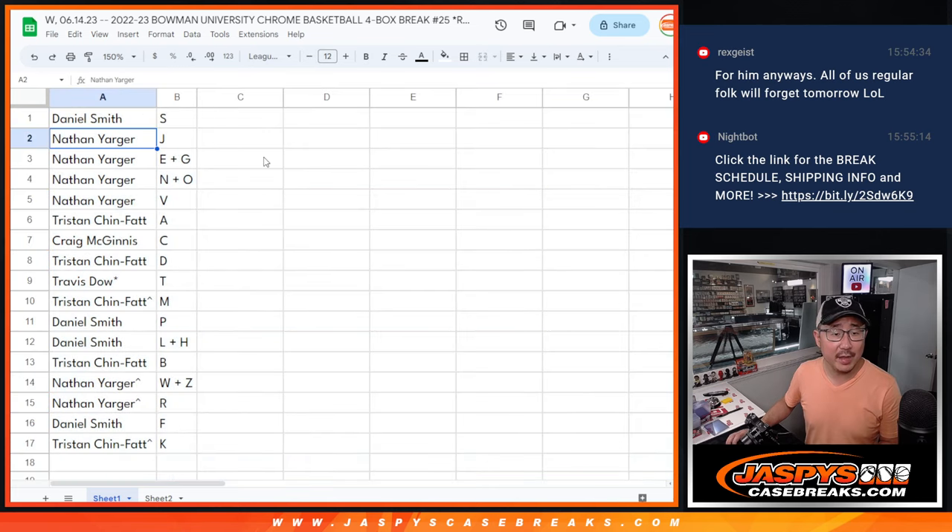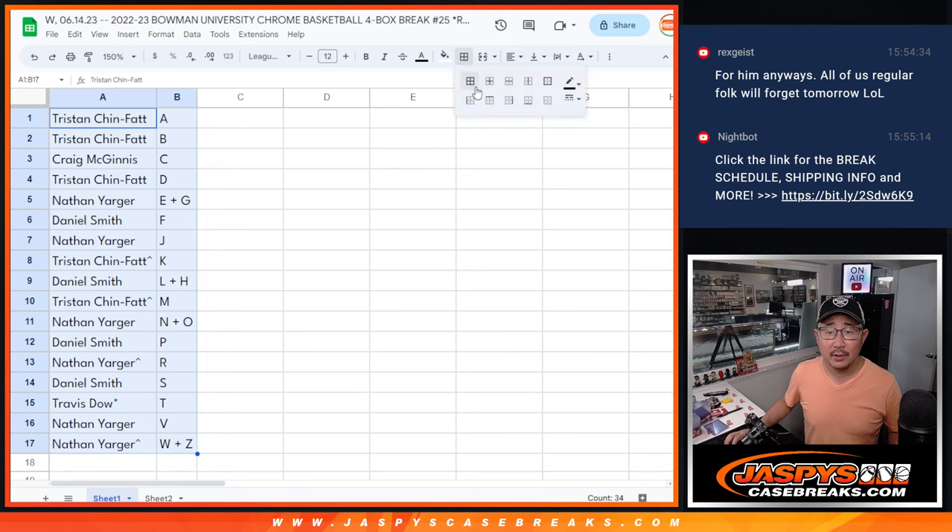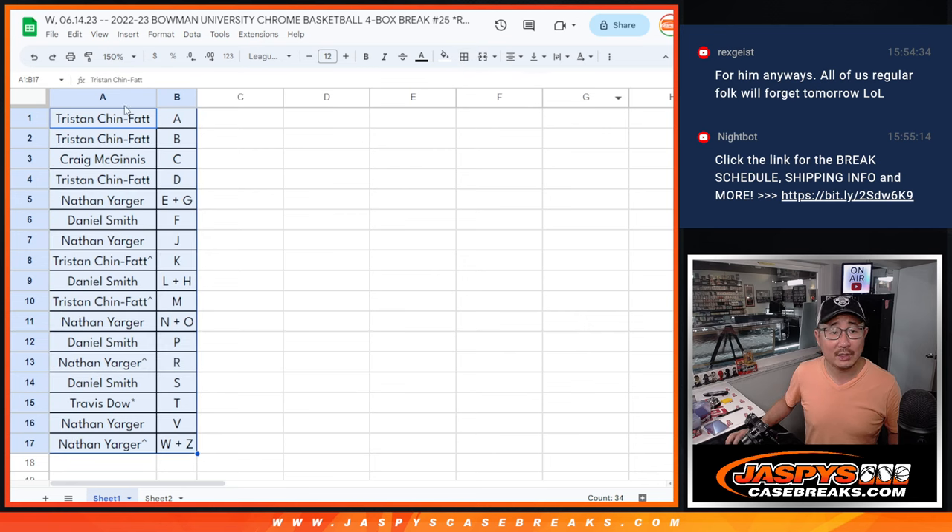Daniel with S, Nathan with J, E, G, N, O, and V. Tristan with A, Craig with C, Tristan with D, Travis with T, Tristan with M, Daniel with P, L, H, Tristan with B, Nathan with W, Z, R, Daniel with F, and Tristan with K. Let's order these alphabetically by letter. We're going to pause the video — when we come back we'll see if there's any trades. I'm going to go grab the case and then we'll have the break. Stick around, BRB.